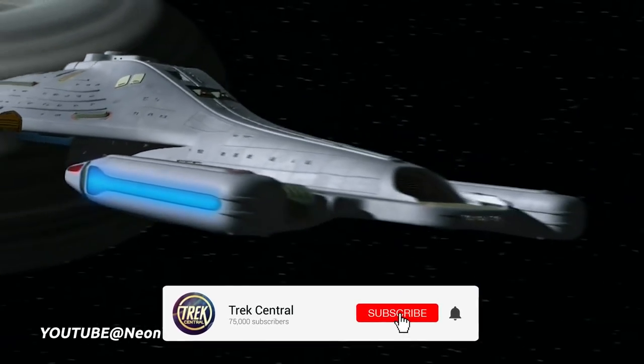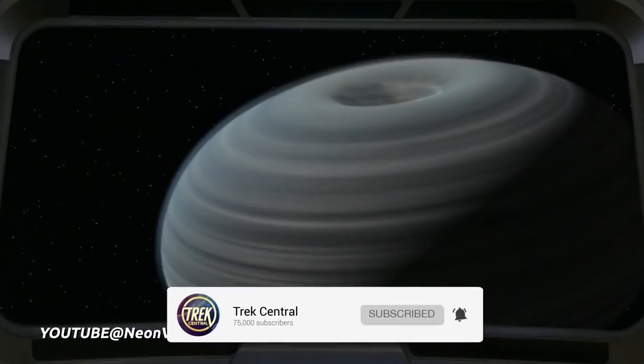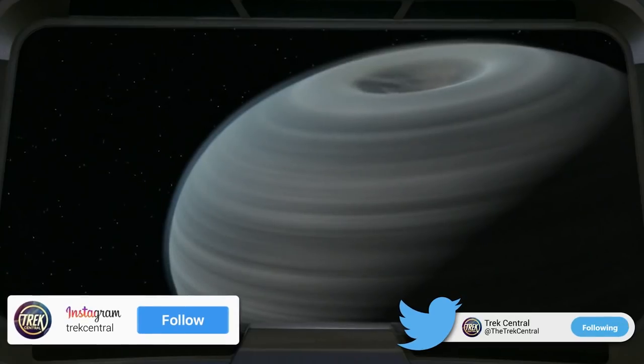If you want to keep up to date on all the latest Star Trek news, lore and more, then make sure to hit that subscribe button to never miss a video from the team here at Trek Central. You can also follow us on social media for daily updates on the Star Trek universe.